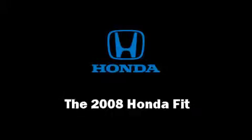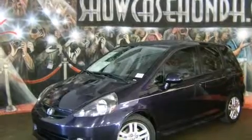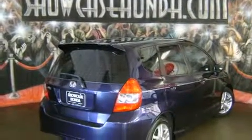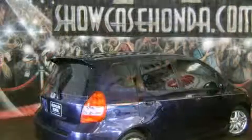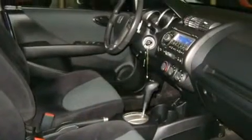You can expect a lot from the 2008 Honda Fit. This four-door, five-passenger hatchback still has fewer than 40,000 miles. Smooth gear shifts are achieved thanks to the efficient four-cylinder engine, providing a spirited yet composed ride and drive.